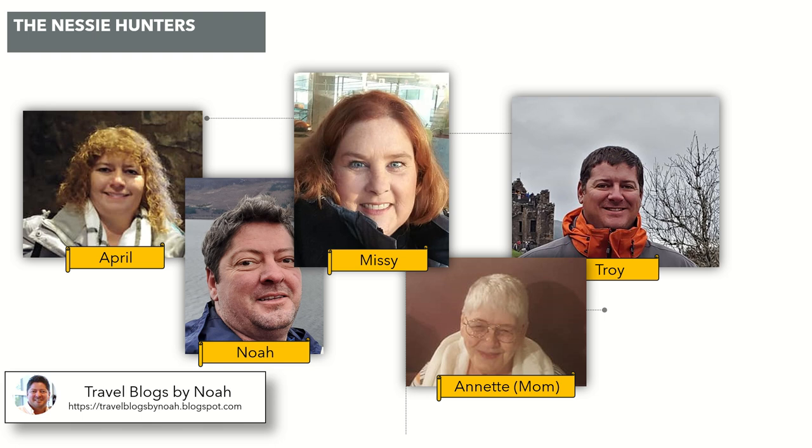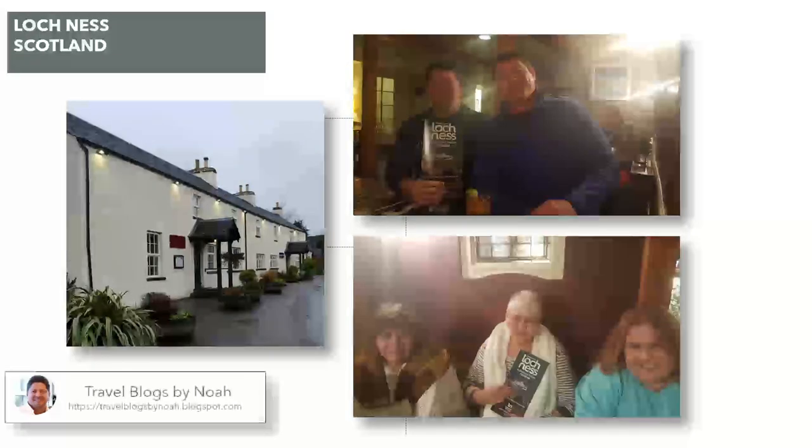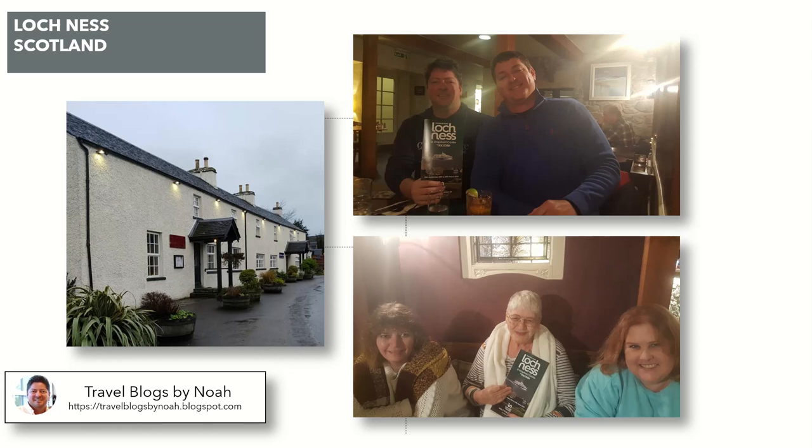Here are a couple of shots of the hotel, the Loch Ness Inn. The building on the left-hand side — really nice area to stay, pretty close to Loch Ness. It's a little bit near the water but not directly on Loch Ness. On the right-hand side there are some shots from inside at the brewery bar and the restaurant. We had a great dinner there that first evening and the second night as well — a great little tavern to come back to after a long day of traveling or sightseeing.